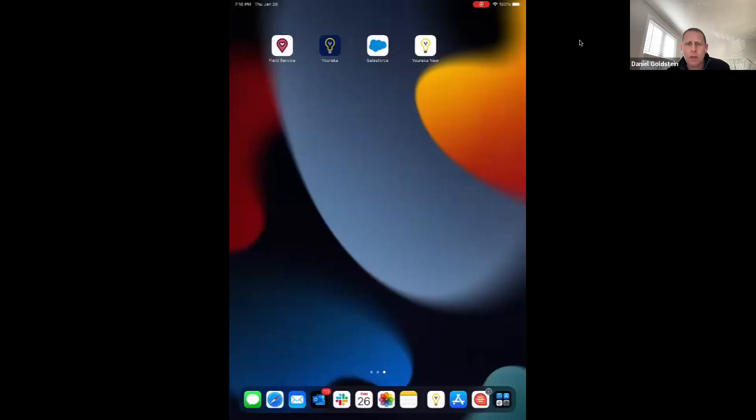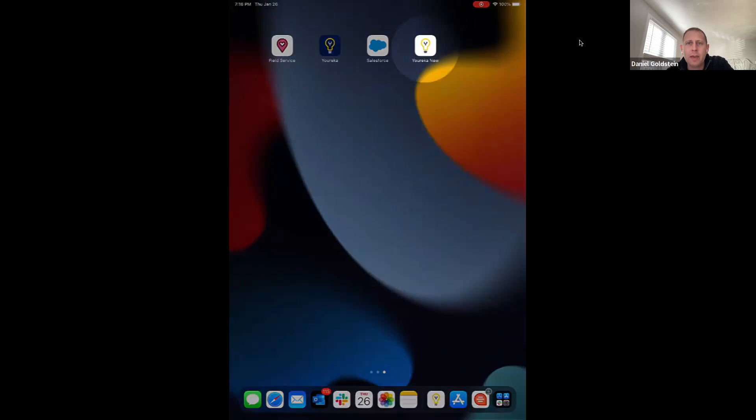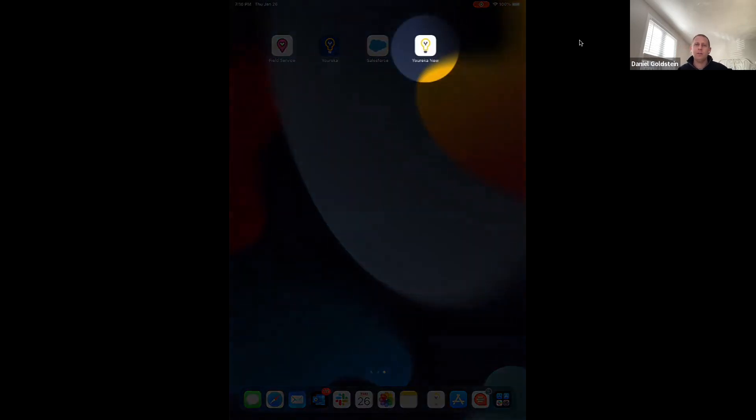Now I'll give a quick demo of the new mobile app. What I really want to show and highlight is, first of all, the difference between them. You can see we have the current Eureka — the blue app — and then Eureka New, which is the white app. We're going to try to make a difference there and highlight that for end users.